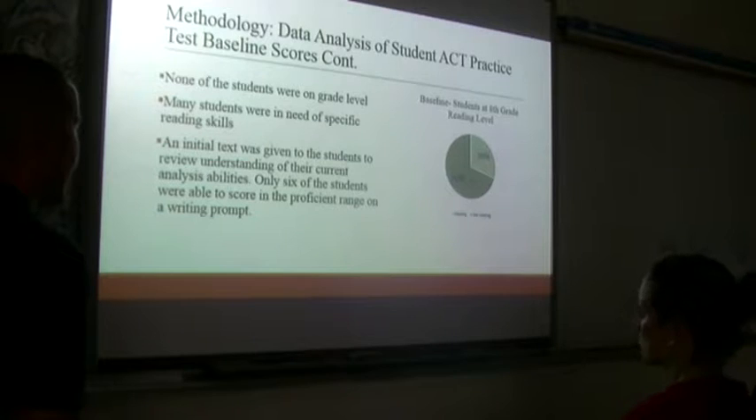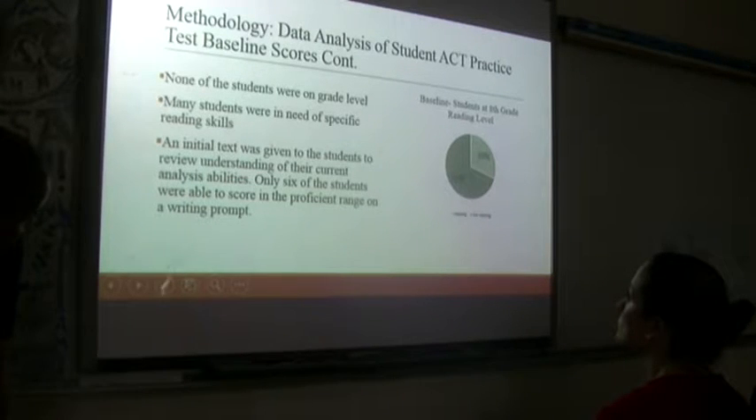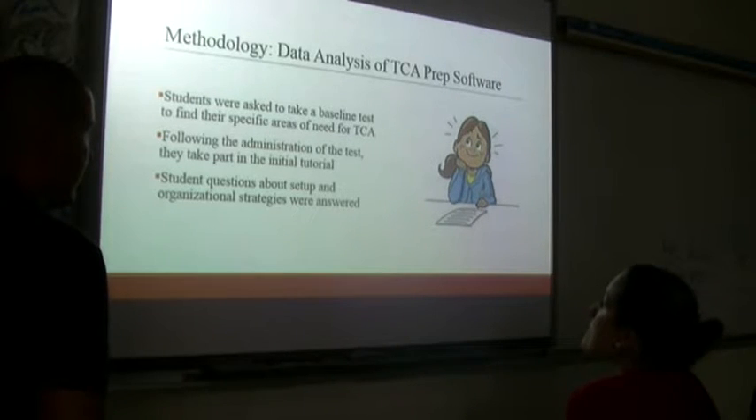An initial text was given to students to review and understand their current analysis. Only six of the 27 students were able to score in the proficient range on the writing prompt following this initial reading. We recognized that some had significant reading issues, but the majority just needed analysis skills and internal motivation to succeed. Students took the baseline test to find their specific areas of need for the TCA system. Following the test, they participated in an initial tutorial to provide structure for how it works. Student questions about setup and organizational strategies were answered by teachers and reviewed constantly, especially during the first few weeks.